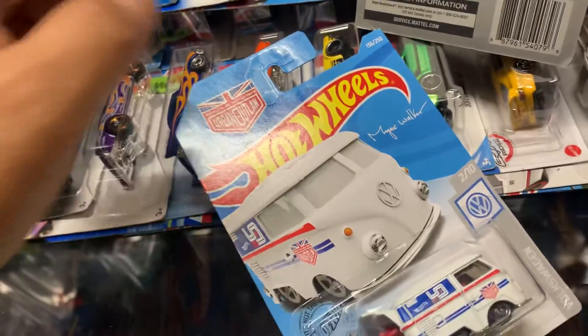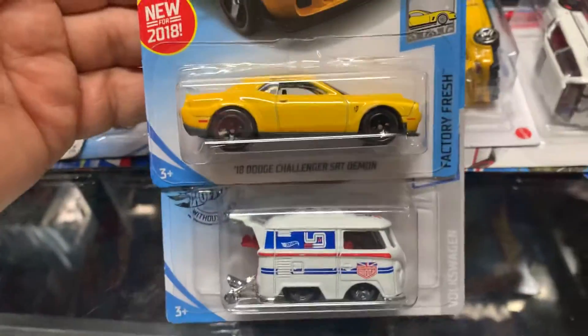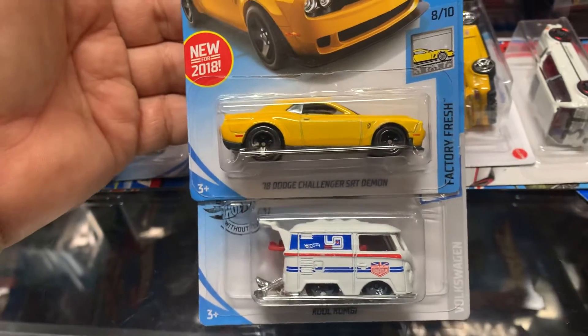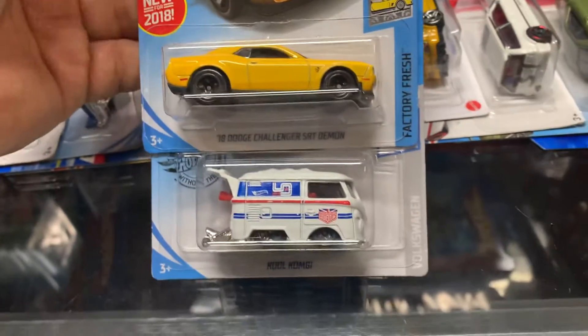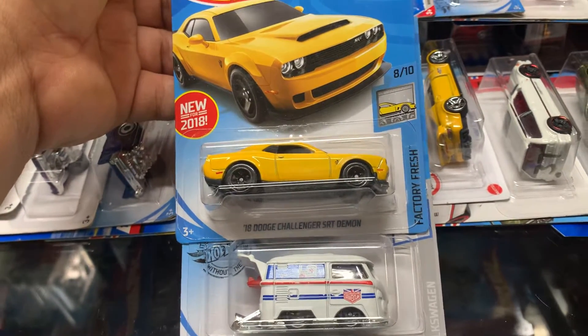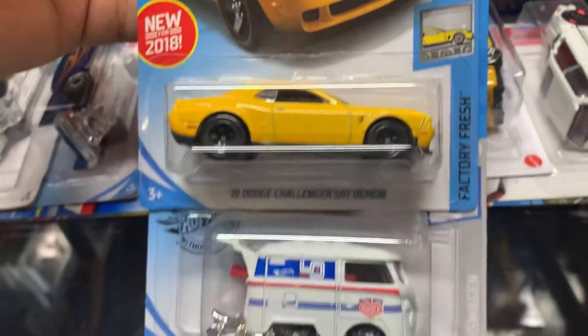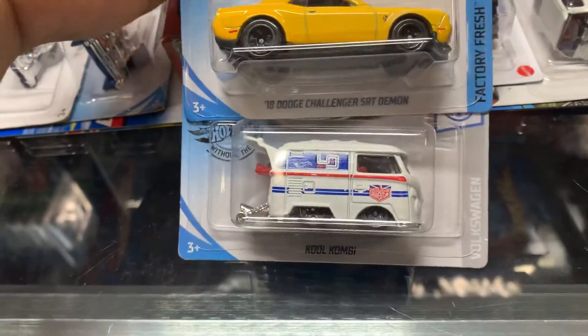Don't forget, guys — we have our SoCal Plus Collectibles Hot Wheels Club meet on June the 15th at the Moments Club of Bellflower. Starts at 6:30 to 9. See you guys there. And for the custom car — or actually a truck — any Hot Wheels 1:64 scale custom truck. Take your truck, try your skills.